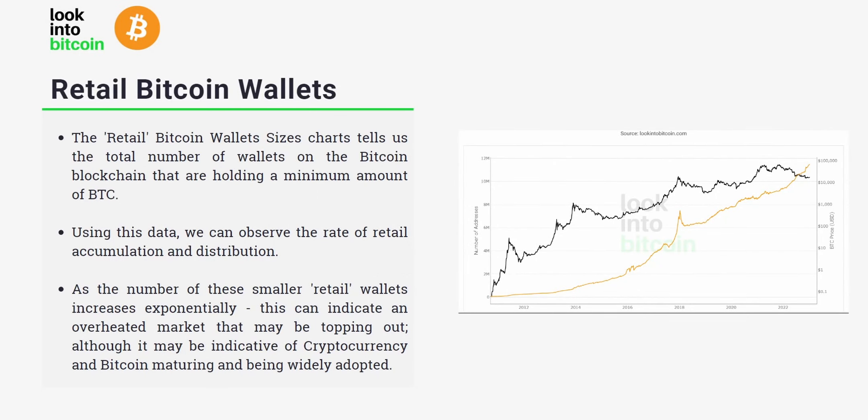So just to summarize: the Retail Bitcoin Wallet Sizes charts tell us the total amount of wallets on the Bitcoin blockchain that are holding a minimum amount of BTC — in the examples we looked at, the 0.01 and 0.1 BTC wallets. Using this data, we can observe the rate of retail accumulation and distribution of Bitcoin, although we have to bear in mind that these wallets don't necessarily mean new individuals coming into the space — they may also include individuals already in the space creating new wallets for further accumulation. We can also see that as these smaller retail wallets increase exponentially, it can potentially indicate an overheated market that may be topping out.